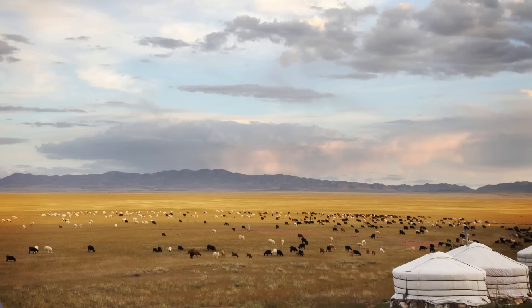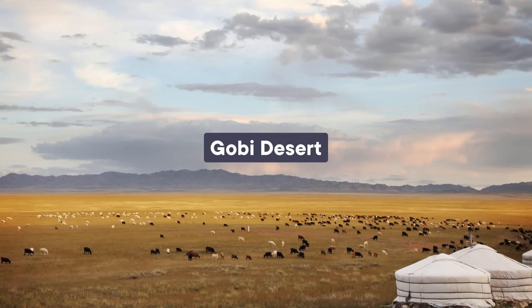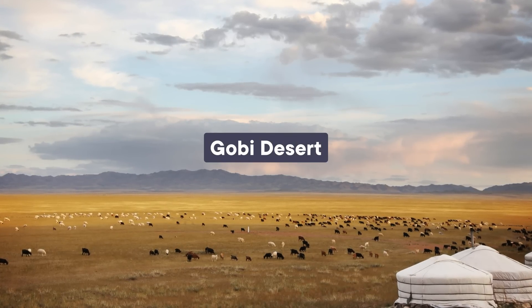Cashmere-producing goats can live in many environments, but the best cashmere is produced in the Gobi Desert of Mongolia, where it's both really cold and really dry. Together, China and Mongolia produce about 90% of the world's cashmere, but it's an especially large part of Mongolia's economy. The over 9,000 tons it produces each year adds up to 40% of its non-mineral exports.